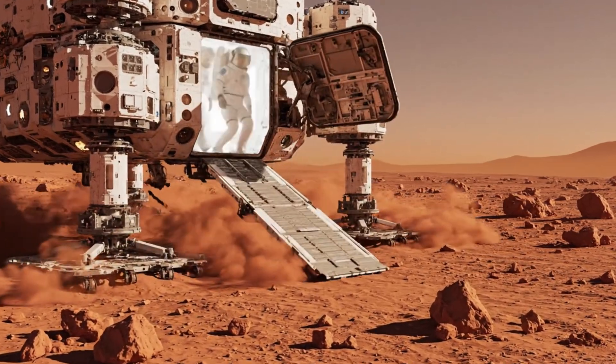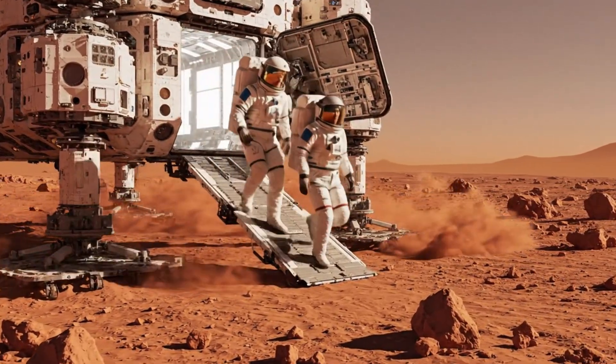We will not go for aliens today. We will return for that later with full preparation.